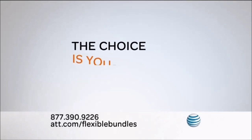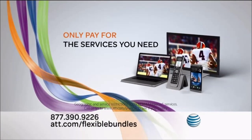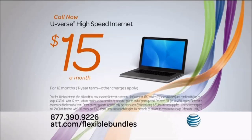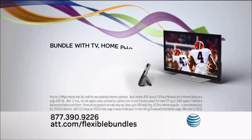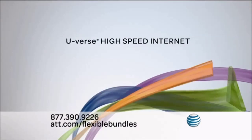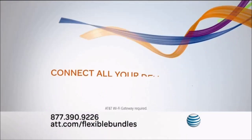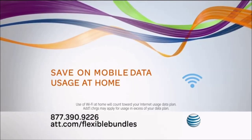With AT&T, the choice is yours. You only pay for the services you need to make your bundle work for you. Call now to get high-speed internet for just $15 a month for 12 months with a one-year term with TV, home phone, or even wireless, all on one AT&T bill. With U-verse high-speed internet, you get fast speed at an affordable price and a Wi-Fi gateway that connects all your devices so you can save on mobile data usage at home.